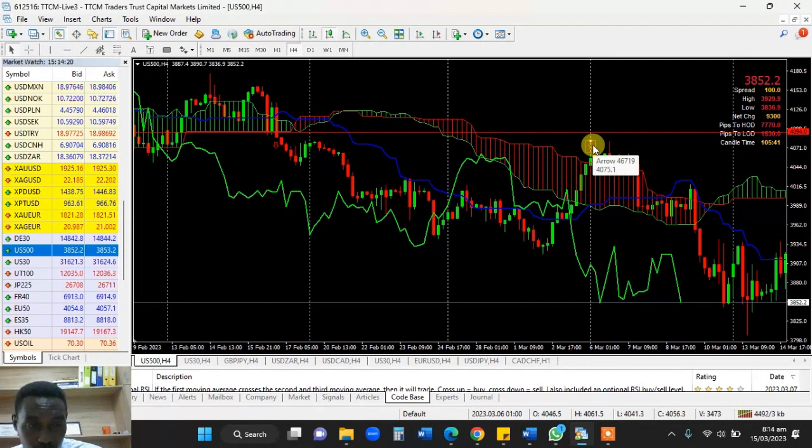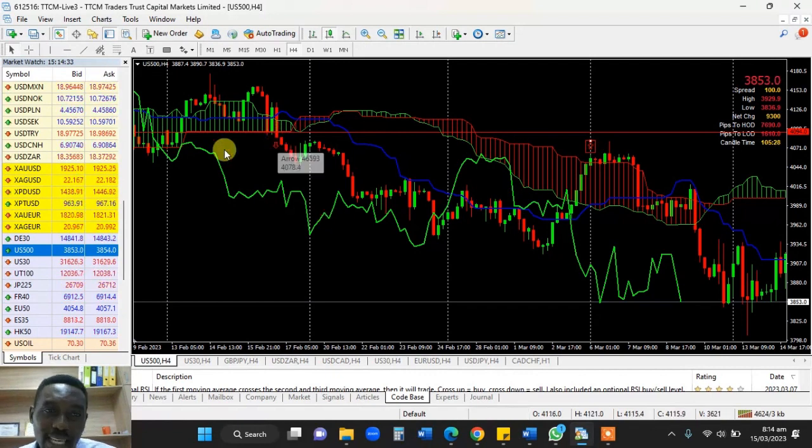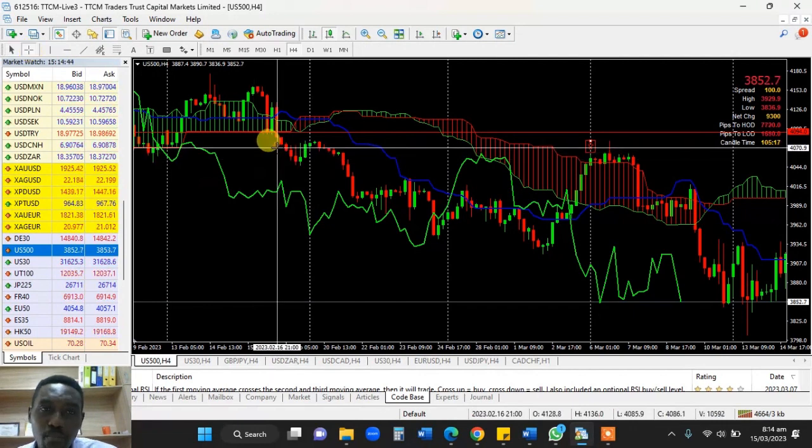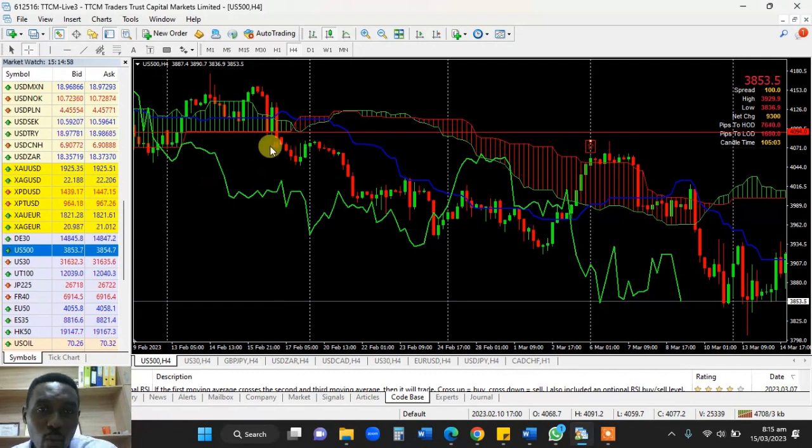Trading is about rules — you follow the rules. That's why most trading teachers are called instructors — they give rules and you follow the rules to become profitable. So over here, we broke below, but the Chiku span is below the cloud — it's free. We understand that the Chiku span is usually price pushed back 26 periods. So we're going to check that — where is 26 period? Actually, 26 periods fell in the cloud, so we will not take the position at this point. We have to wait.